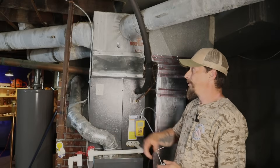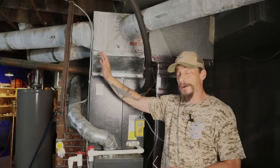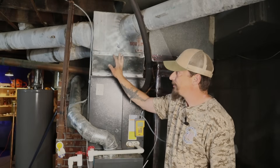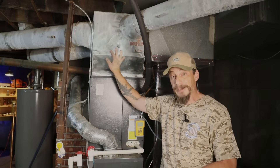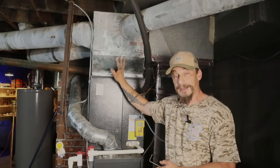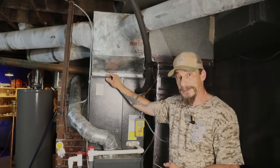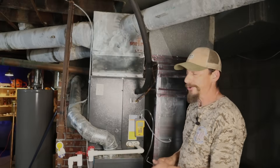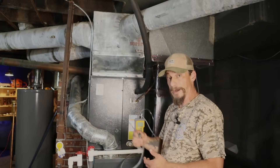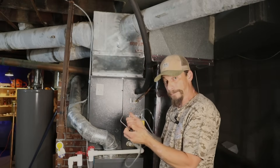My second measurement goes on the supply plenum - where the cold air comes out and is pushed into the rest of the house. Here too, consider air turbulence. I have a very small plenum with a spider arrangement and lots of ducts coming off the side, so it's pretty chaotic. I want to keep my probe as close to the evaporator coil as possible - right into the side, down near the coil, with the holes perpendicular to the airflow.